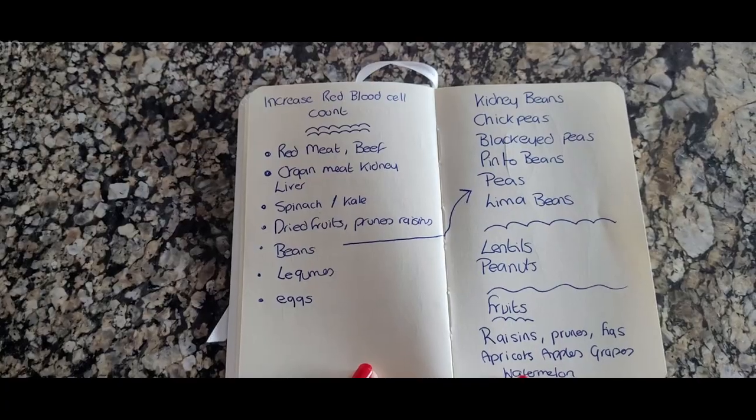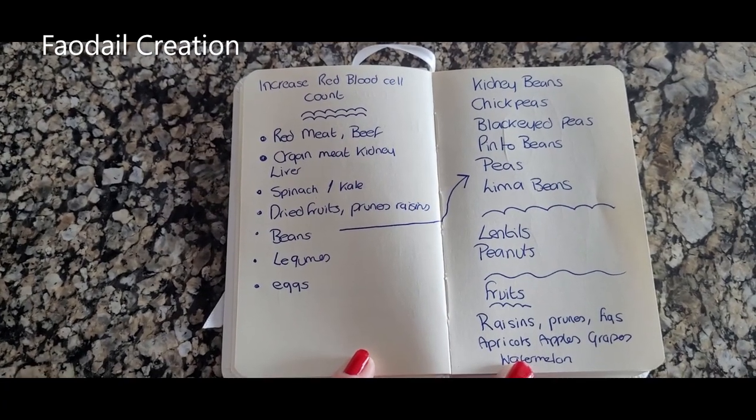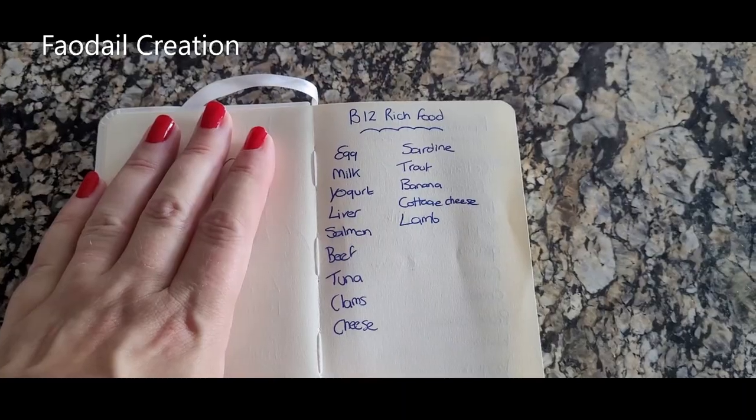I'm going to try not to do lives and instead edit the video down so it's better information for you guys, rather than watching a live where I'm stumbling to find my words. My husband has reminded me I need to send him a shopping list of all the food groups I want, so I need to go get my little white book of all my iron and B12 fighting foods to make sure they're all stocked up in my house.